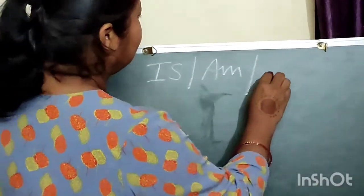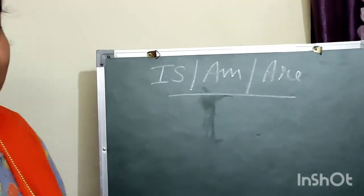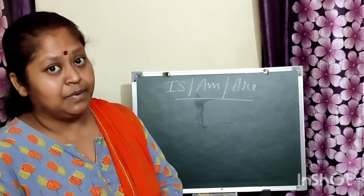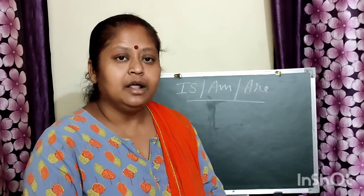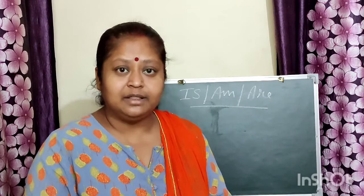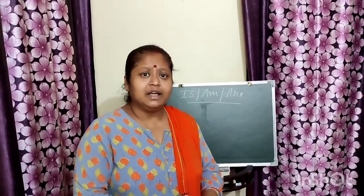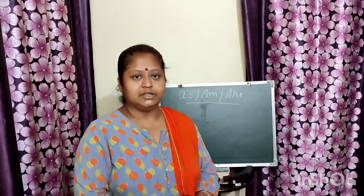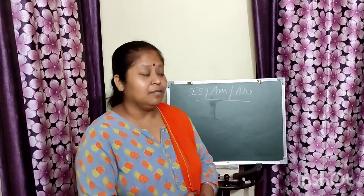Is, am, are. They are three brothers — helping brothers. They help us to write and speak correct English. As brothers and sisters in our house differ from each other, they also differ from each other. As we are not the same in our food habits, writing habits, or reading habits, they also differ. So first of all, let us learn about is.